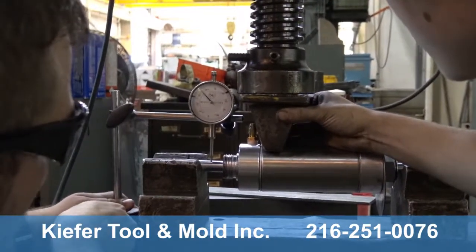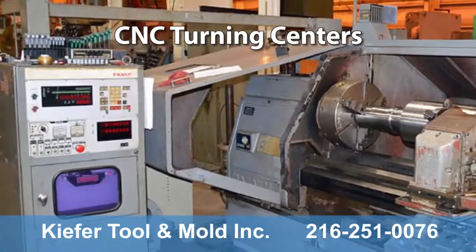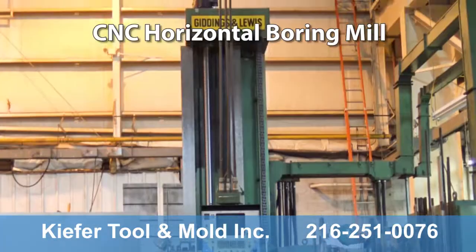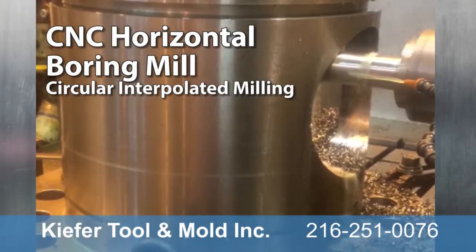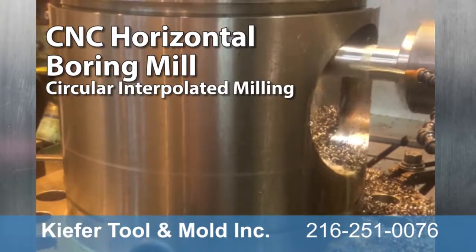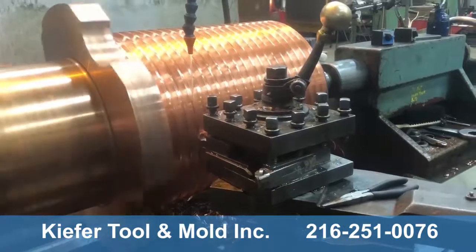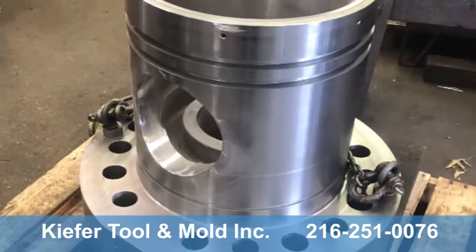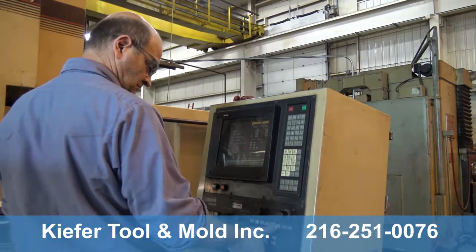Our CNC machine shop offers precision CNC machining, large CNC machining, CNC milling, CNC turning and drilling services for small, medium, and large volume production, as well as CNC machined parts.